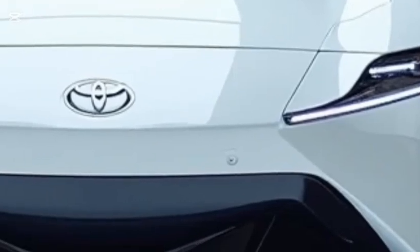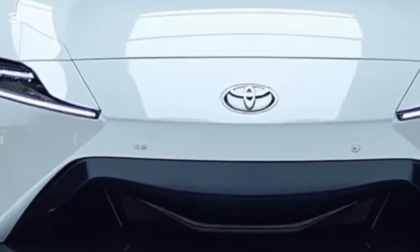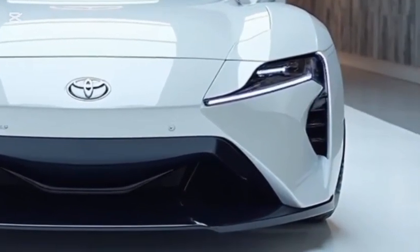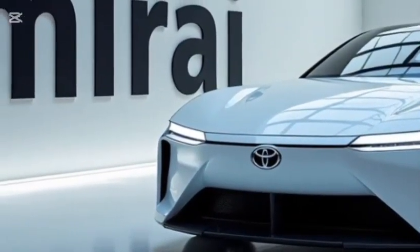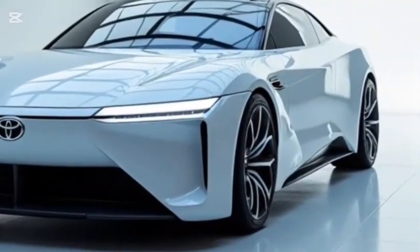Welcome to Motorsports Mania, your trusted destination for the latest car reviews, automotive insights, and in-depth features on the newest models hitting the road. Today, we're exploring the 2026 Toyota Mirai, a hydrogen-powered sedan that continues to push the boundaries of alternative fuel technology while delivering an upscale driving experience.